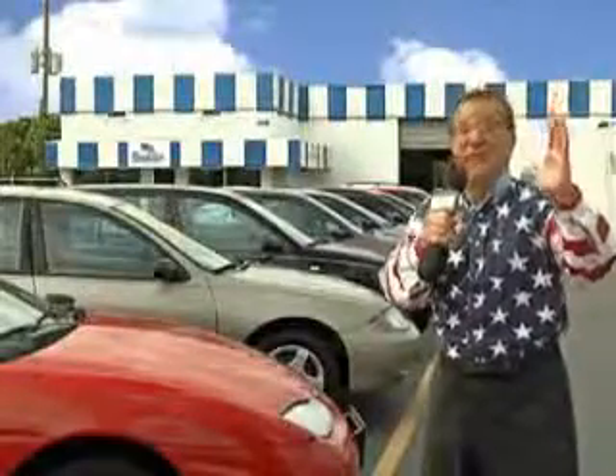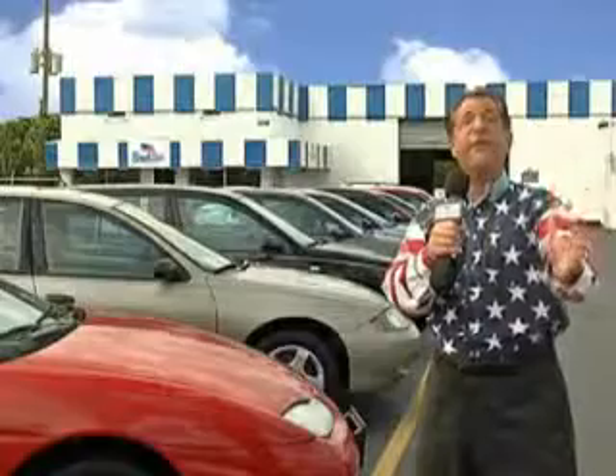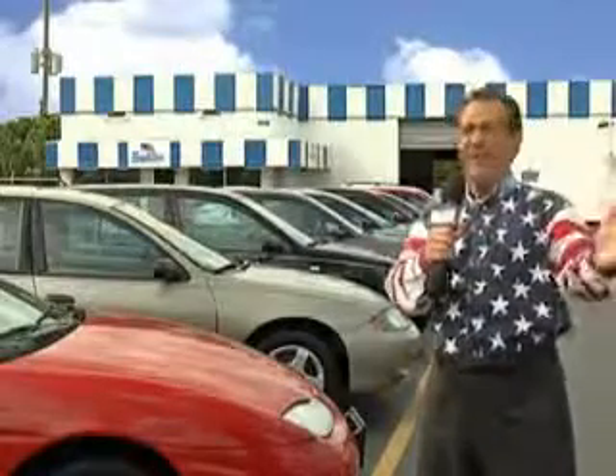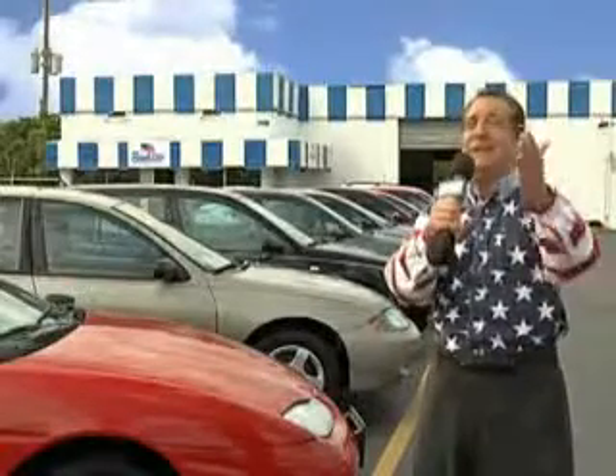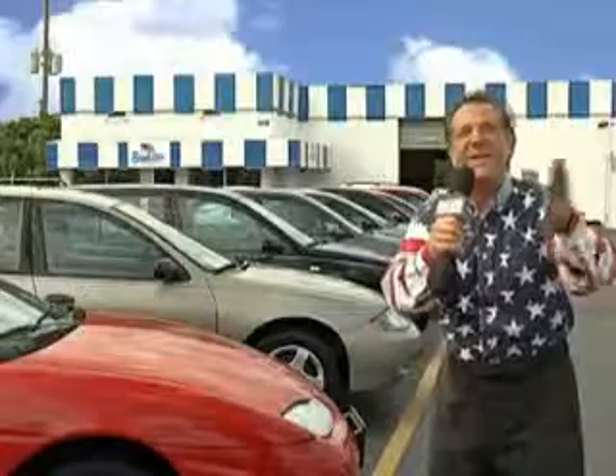See us at Beach Cars today. Well, my 15 minutes are up, but I could go on for another hour or more. Believe me, we have a huge selection of cars, trucks, vans, and sport utility vehicles here at Beach Cars. And as you can clearly see, we price to sell.